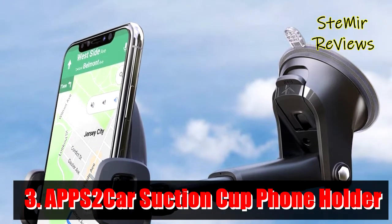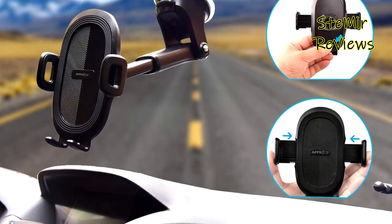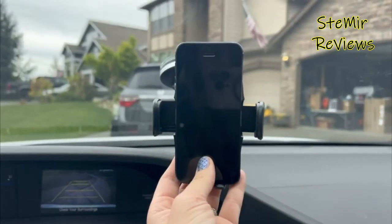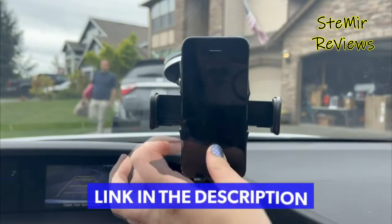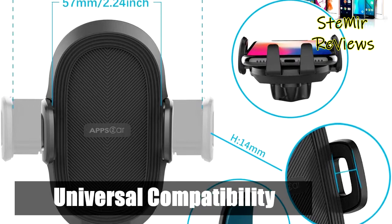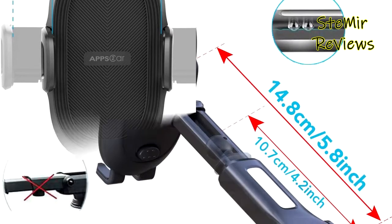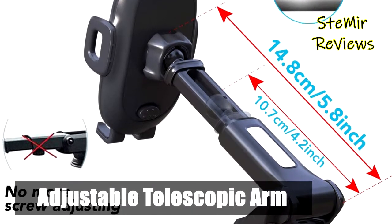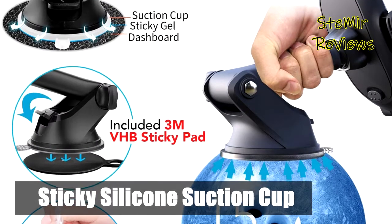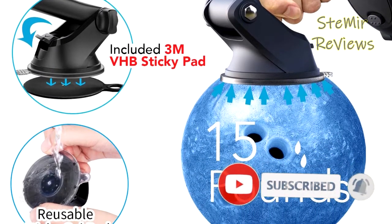Number 3 is from the APPS2Car brand. Paired with APPS2Car's industry-leading suction cup technology with a coating of sticky gel for seriously secure mounting on your windshield, it attaches firmly and stays mounted in hot or cold. The product includes an extra 3M sticky dashboard pad for a stronger hold. The cradle holder rotates 360 degrees, enabling portrait or landscape orientation, and the car phone mount has a pivoting and telescopic arm to help you position your phone in the optimum position.